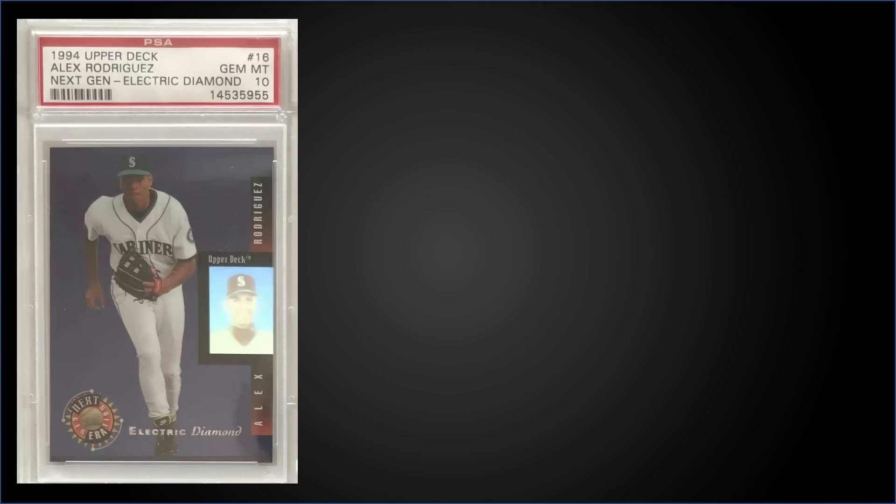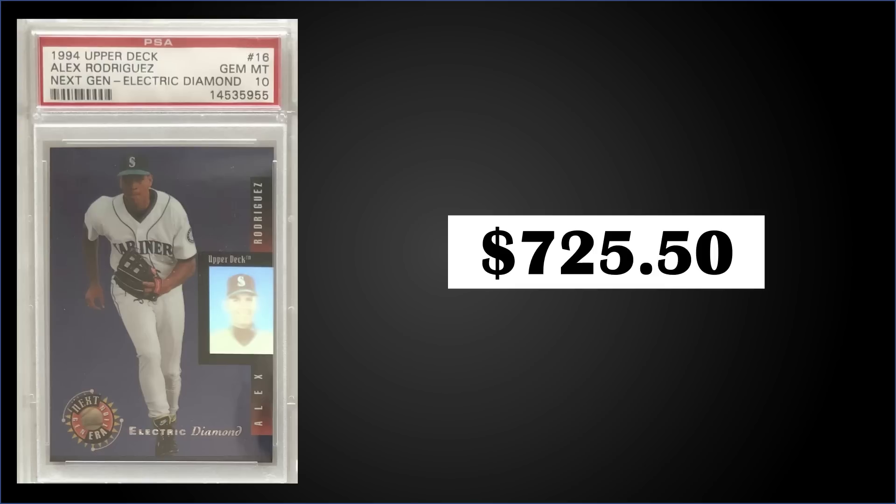Starting us off in the 12 spot, from 1994 Upper Deck, we have an Alex Rodriguez Next Generation Electric Diamond parallel rookie card, rated gem and PSA 10. This card sold at auction for $725.50. One of these sold in May of 2021 for $450, so it's up quite a bit since then. It's a pop of only 21 in a gem slab. The Next Generation inserts were inserted into Series 2 retail packs at a rate of 1 in 20, however this Electric Diamond parallel is a hobby-only exclusive and was only available by redemption — case hits in hobby boxes — so this card is not pack-pulled.